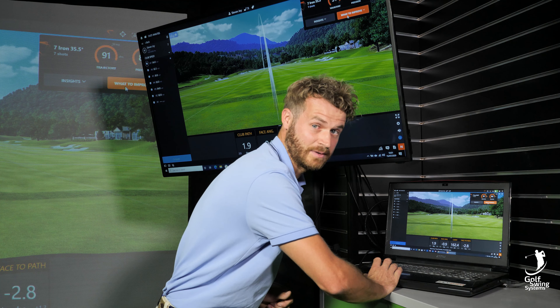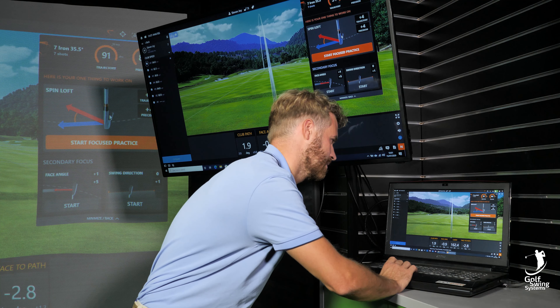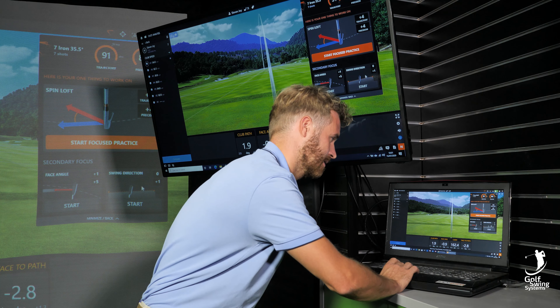Hopefully she doesn't say give up golf. So my spin loft is apparently way too much, face angle isn't great either, and the swing direction can be different as well.